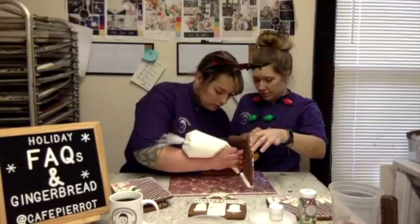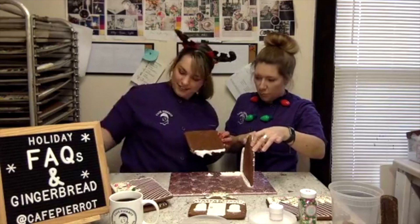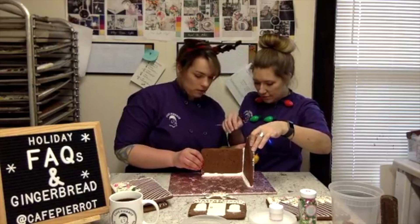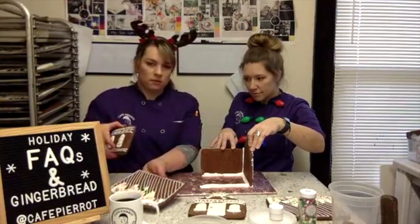For the side piece, do the same thing — figure out where you're going with it. You obviously need a partner to help, which makes it a fun project for Christmas with the kids. Squish the pieces together and hold it there for a few minutes until it sets up. I've done so many of these I can pretty much judge how much icing to put down. Kim has been making gingerbread houses for nine whole years!